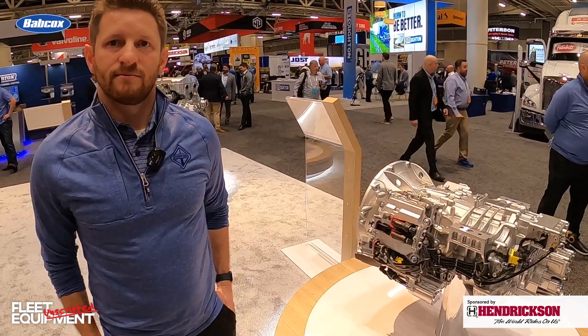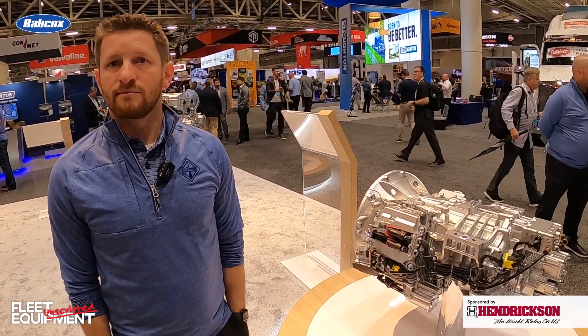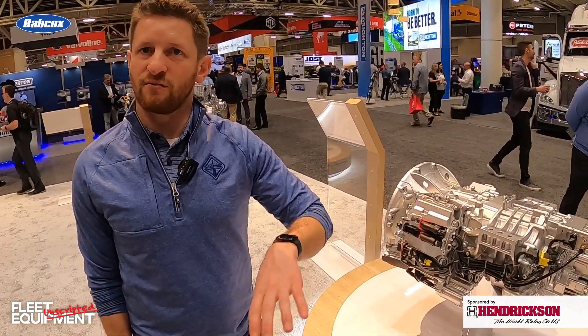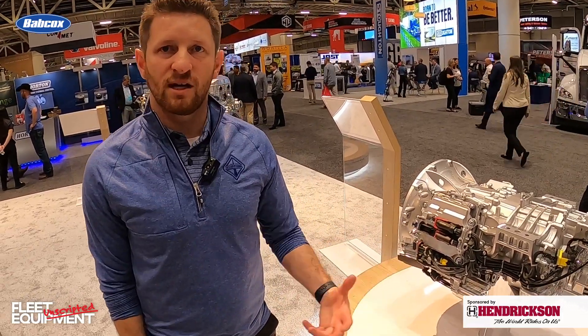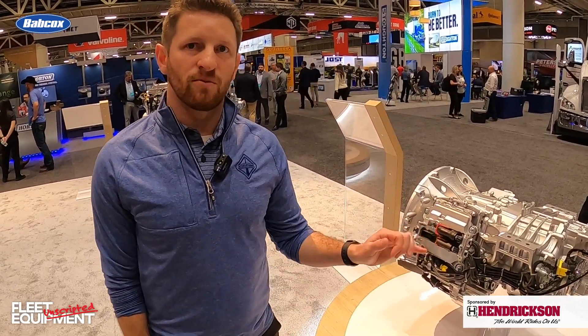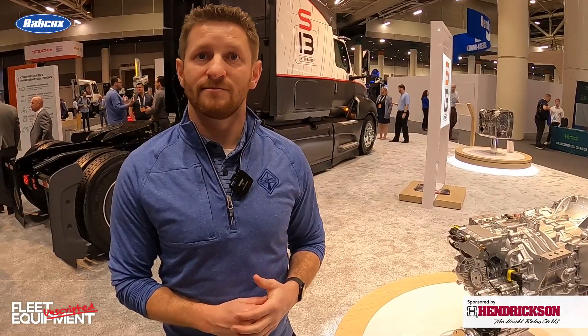The electronic clutch actuator also impacts shift speed. We talked about the 13th to 14th direct drive to overdrive shift — because the ECA is so fast and smooth, that shift becomes very negligible in terms of feel to the driver; it's able to go from 13th to 14th with very little feel. Awesome — thanks so much. Absolutely.